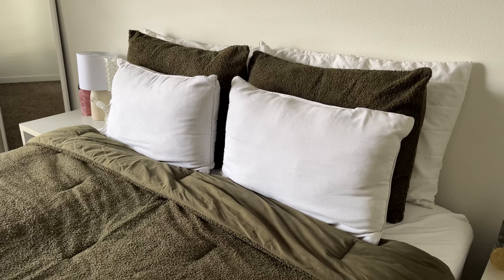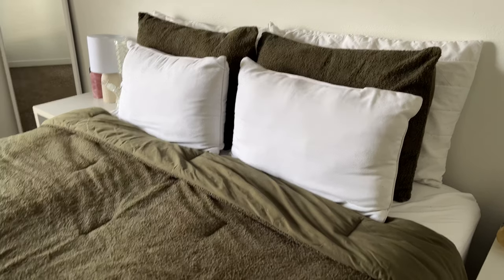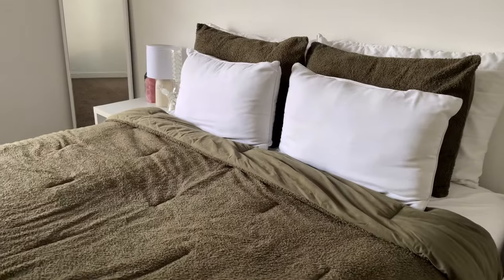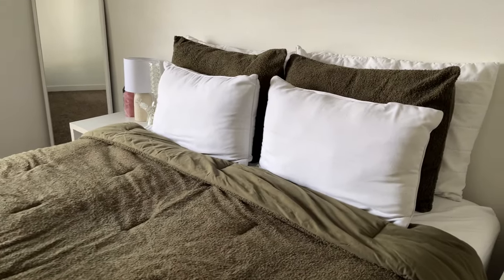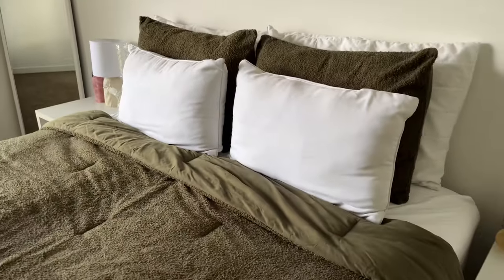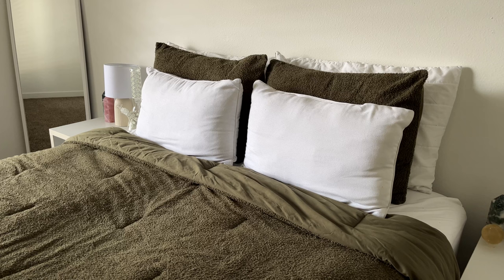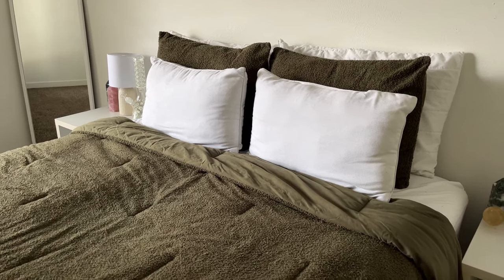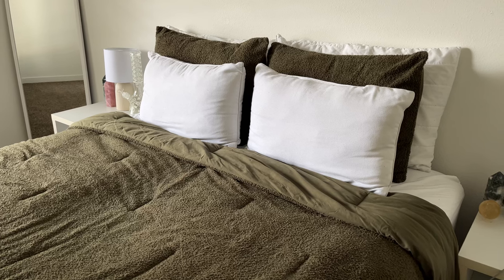I got this new comforter set yesterday at Target. It comes with a comforter and then two shams for your pillows, and I just styled it with my white blanket. It is olive green — I don't know if you guys can see that on camera — but it's super soft. I'll try to find it online for you guys and link it below. It is so nice and I'm so happy with it.